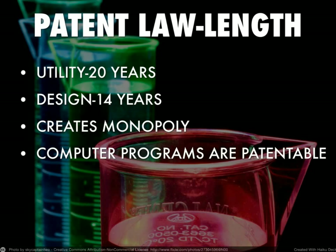Patents exist for a certain period of time. A utility patent, which is what most people get, lasts for 20 years. A design patent lasts 14 years. What the patent does during that period of time is it creates a monopoly for the owner of the patent, and no one else can use it.